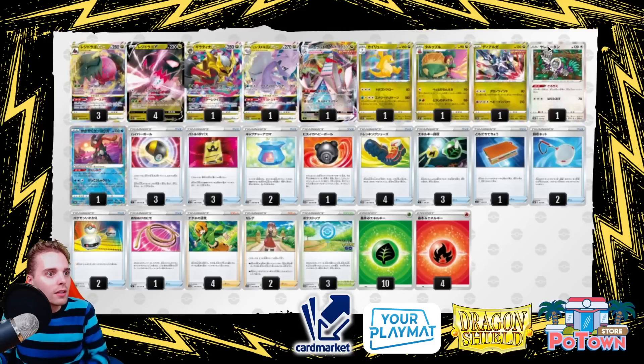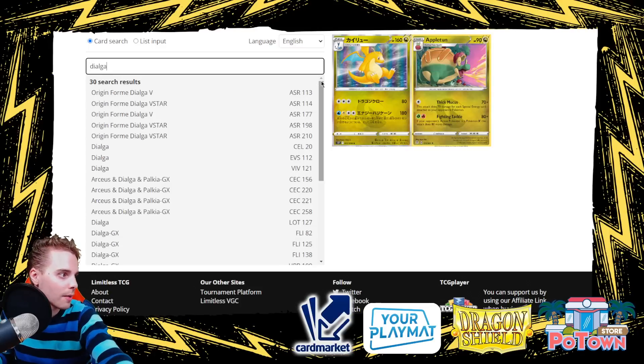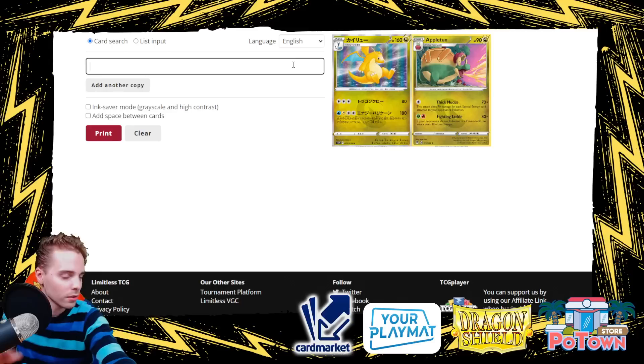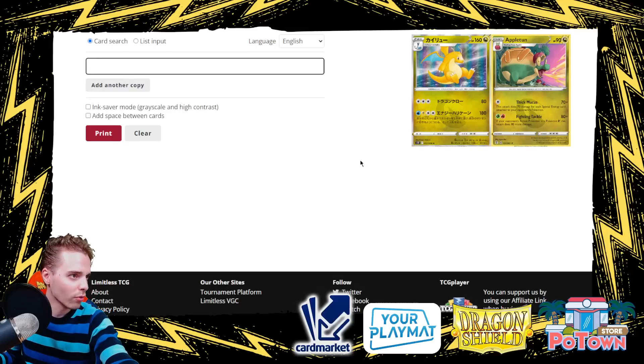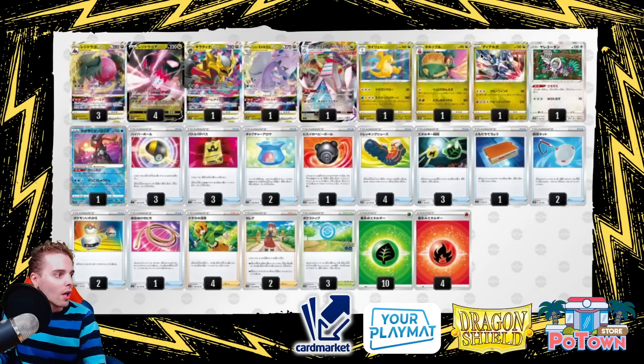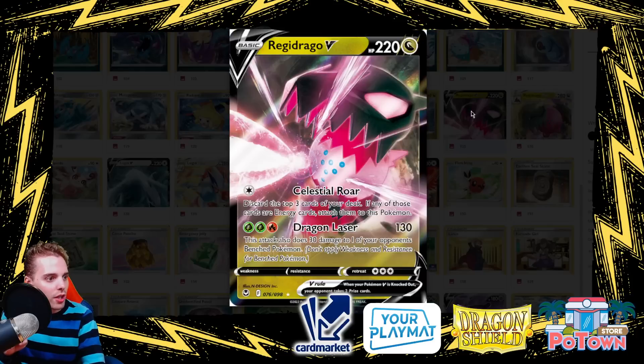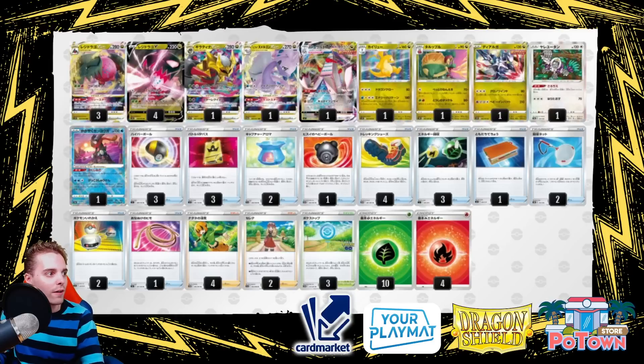There's also a Dialga — a Dragon-type from Evolving Skies. If the defending Pokémon is a V it can't attack, so you can stop your opponent in their tracks with that Dialga — great versatility. The Regiddrago V itself can accelerate energies: discard the top three cards of your deck and if any are energies, attach them to this Pokémon. It works very well with Oranguru's Primate Wisdom. Second attack hits 130 and 30 to one of your opponent's Benched Pokémon.